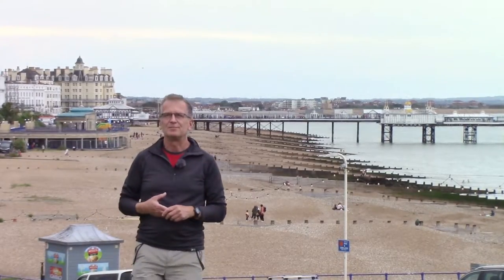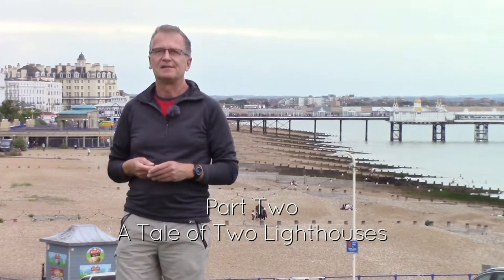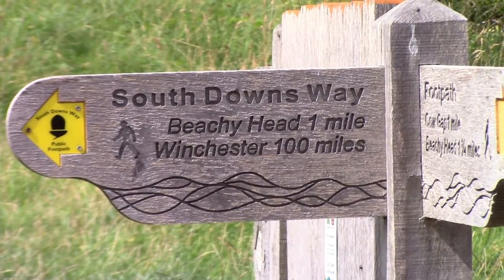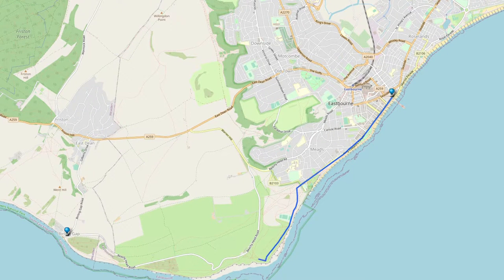So this is Eastbourne, sunny Eastbourne, or usually is anyway. I'm here today to do a walk along the famous white cliffs of Beachy Head heading towards Birling Gap. It's about five and a half miles. It should take a couple of hours, taking in Belle Tout Lighthouse and of course the famous Beachy Head lighthouse as well.